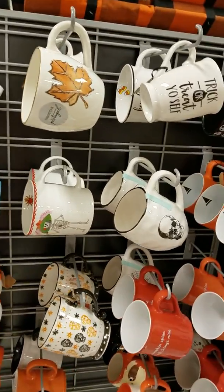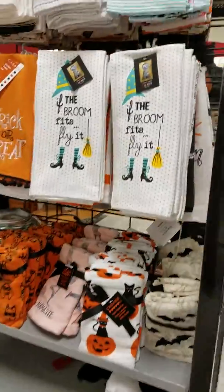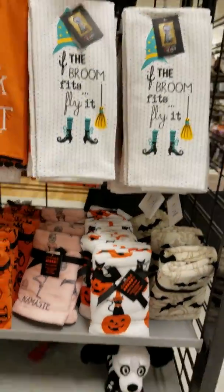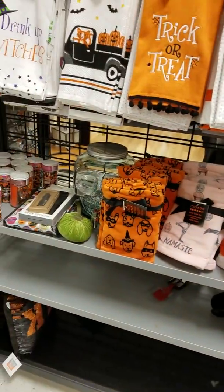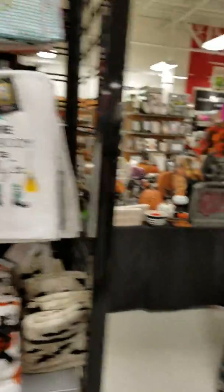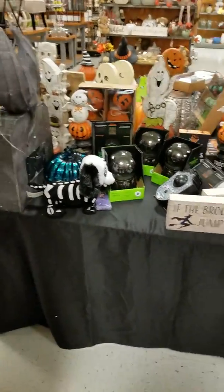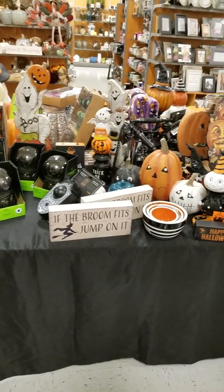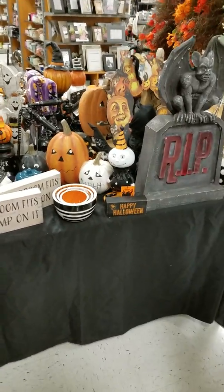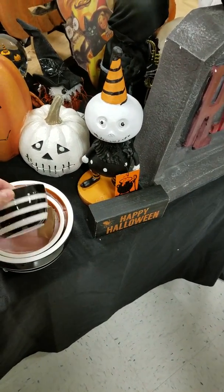Oh my gosh, what is this one? Just a maple leaf — 'trick or treat yourself.' The broom fits! This is my happy place, seriously — besides the makeup aisle, which was really picked through. Look how stinking cute all this stuff is.